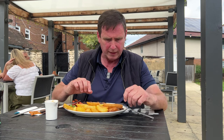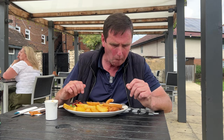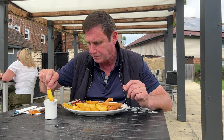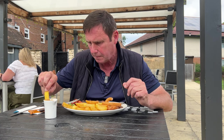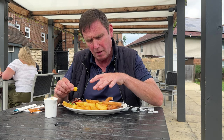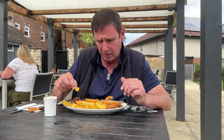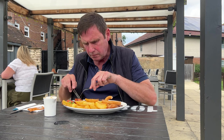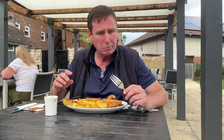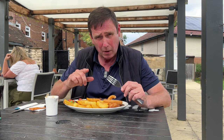The onion ring is nice and crisp. Let's try one of the chips with the peppercorn sauce — the peppercorn sauce looks very thick. The chips, I thought they were going to be a little bit dry, but they're not — very crisp on the outside and light and fluffy in the middle. The tomatoes are well cooked, very soft, with that charring as well. Very, very nice.